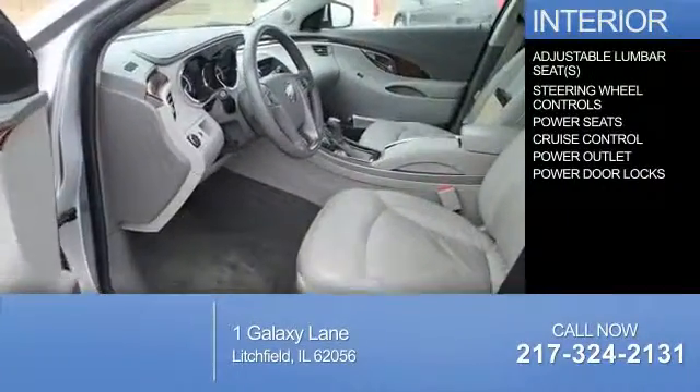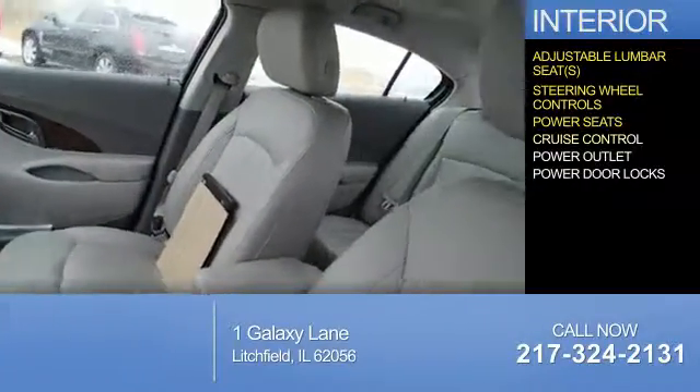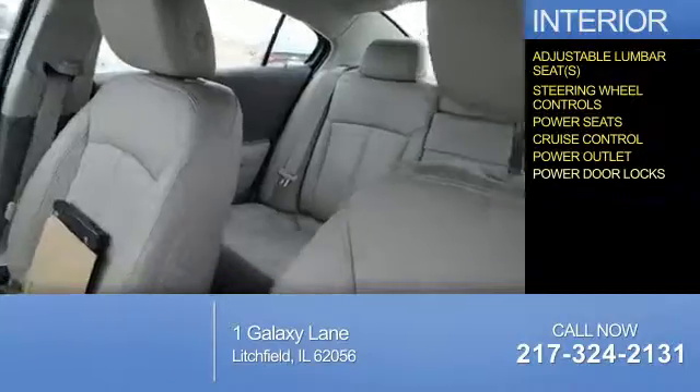Inside you'll find adjustable lumbar seats, steering wheel controls, power seats, cruise control, power outlets, and power door locks.